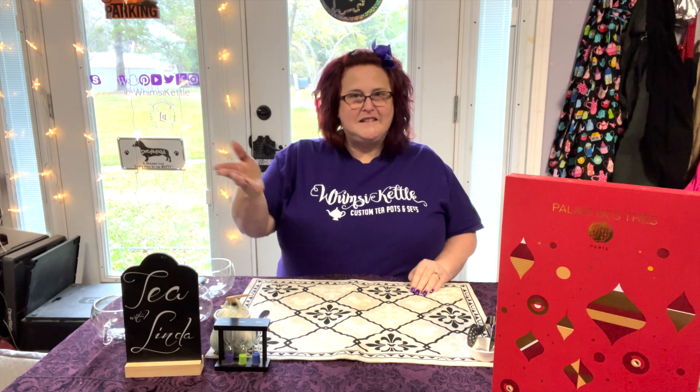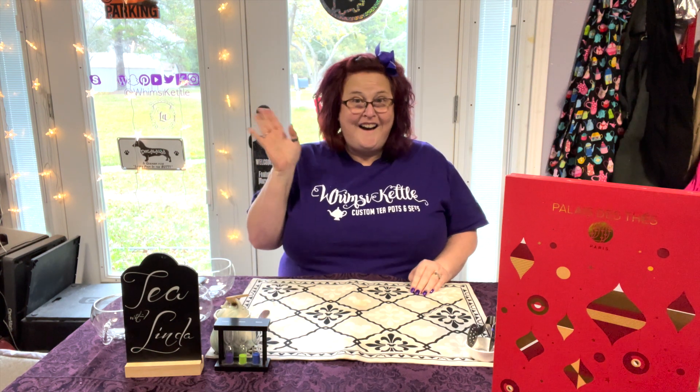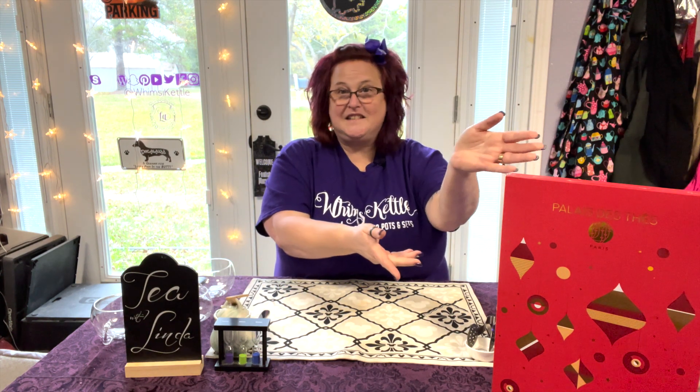Well hello there and welcome to Tea with Linda. In case you didn't know, I'm Linda. Hi! Today we will be going over our 24 days of Christmas from Palas na Teas. Grab your own cuppa and join me.